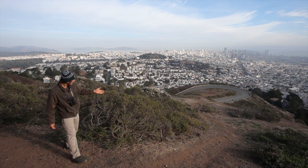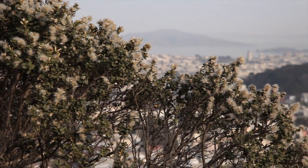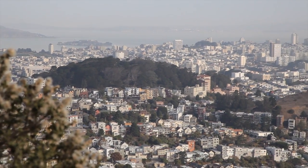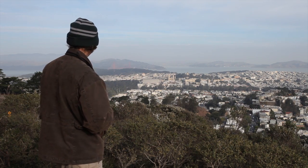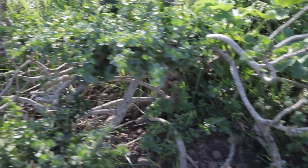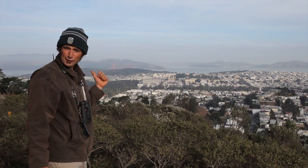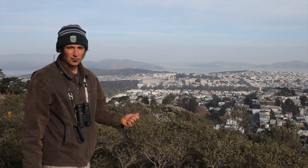Right up here close to me, we've got things like coyote brush, cow parsnips — a lot of plants of the coastal scrub ecosystem. We can look out and see all of the different microclimates and different kinds of topography that comprise a lot of different plant communities. Right now I'm looking off towards the northeast and can see far away features up in the northeast bay. Right here we're in an area that has extremely shallow soils, a lot of full exposure, and a lot of wind.